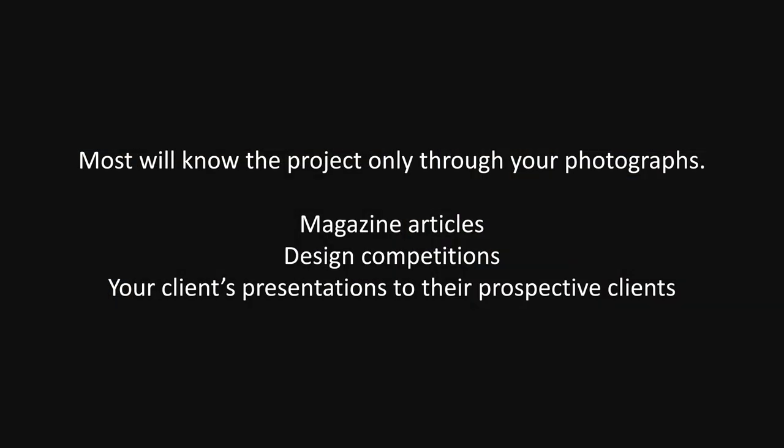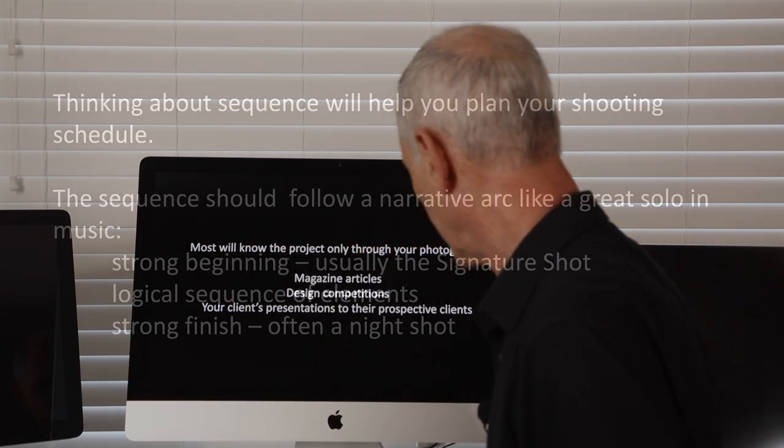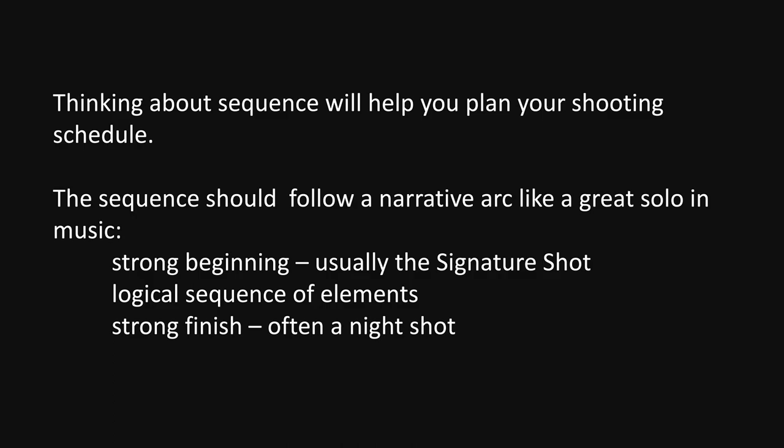And also your clients, when they show their work to a prospective client of theirs, again, the order in which you make that presentation is really important.